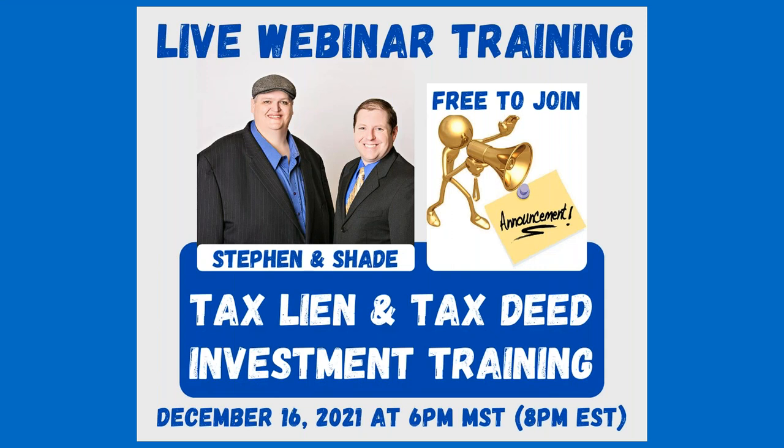Hey, good evening everybody. Welcome out to tonight's live training webinar. This is Shade Ferre, and I'm here with Stephen Swenson. These are free webinars that we've been doing here for a while — we do them every six weeks or so. It's a chance for us to do webinars for people that are not necessarily members, and some members. We have some important information to go over tonight with a lot of good topics to cover.